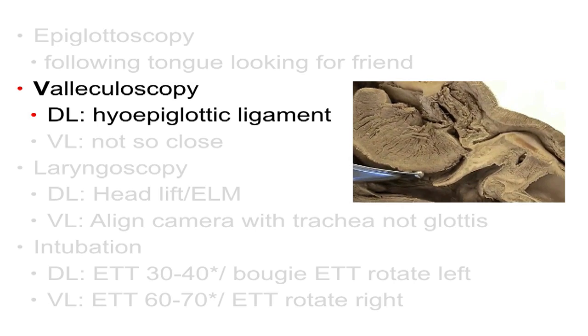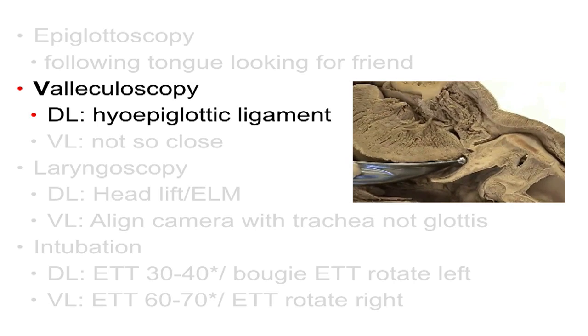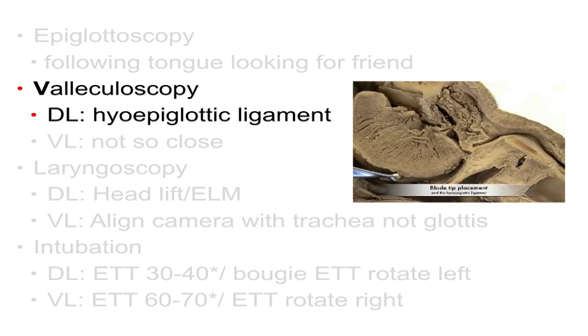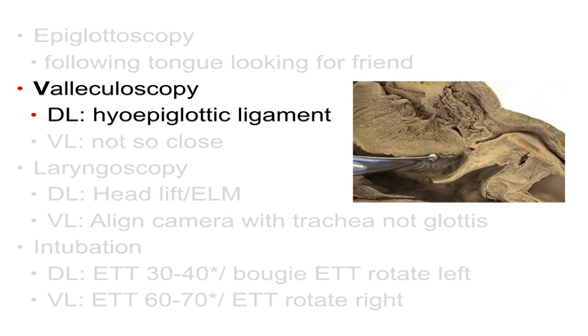As you see the blade tip disappear, now you compress. Nothing happens to the epiglottis until the blade is seated at the base of the vallecula — and this is a game of millimeters. Too early, it's not going to move the epiglottis out of the way. And if you lift too late, you're actually going to deflect the epiglottis posteriorly and make your view worse.